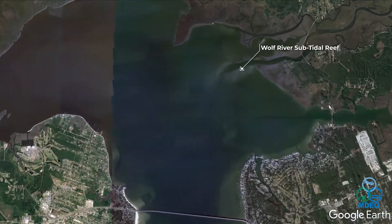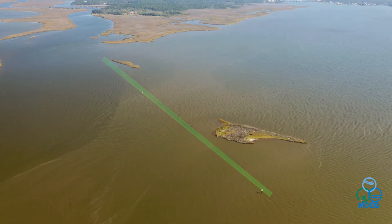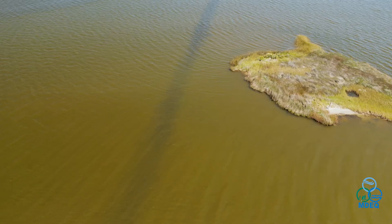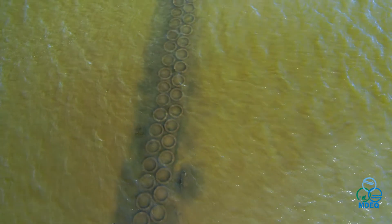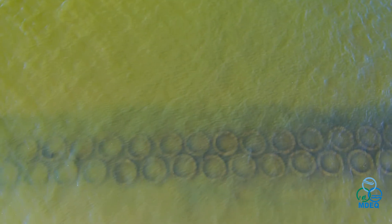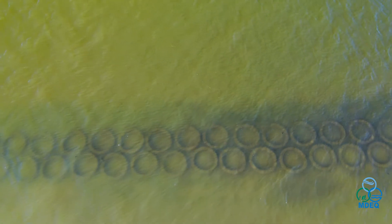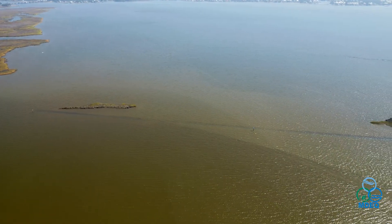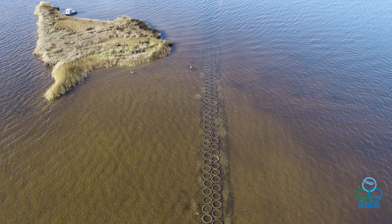The second project is a subtidal reef near the mouth of the Wolf River. MDEQ constructed 1,600 feet of breakwaters using oyster rings. This was the first time we used this method of restoration in Mississippi. These are cast concrete rings that stack and make a different kind of surface area for the oysters to grow on, and we wanted to see if they perform better than what we traditionally use for oyster reef or breakwater.